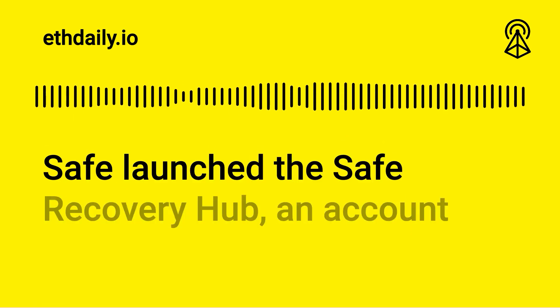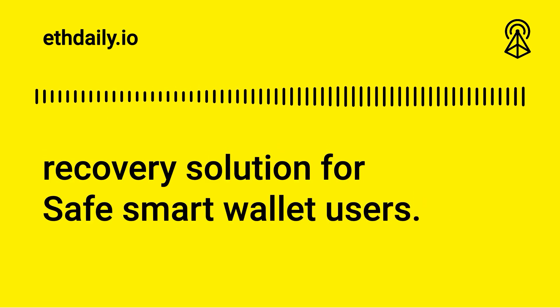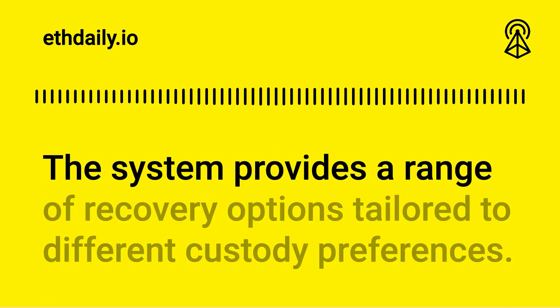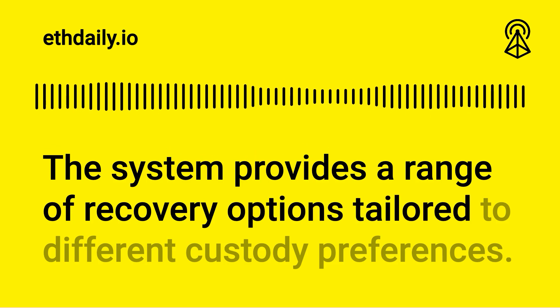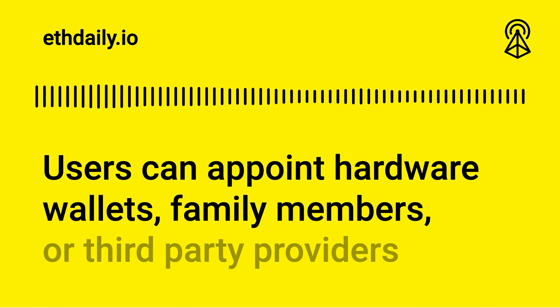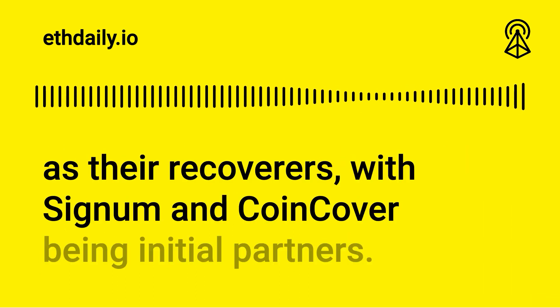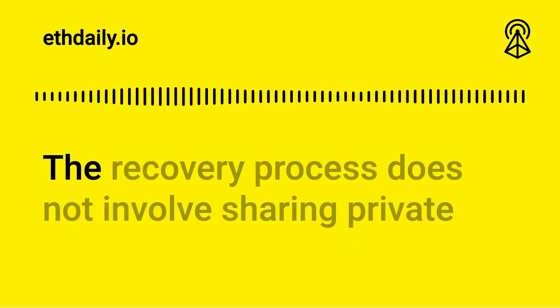Safe launched the Safe Recovery Hub, an account recovery solution for Safe smart wallet users. The system provides a range of recovery options tailored to different custody preferences. Users can appoint hardware wallets, family members, or third-party providers as their recoverers, with Signum and CoinCover being initial partners.